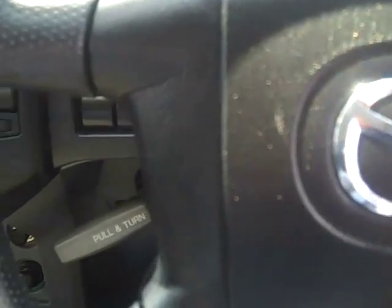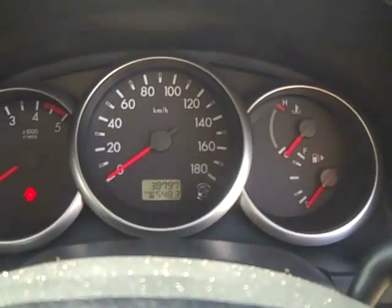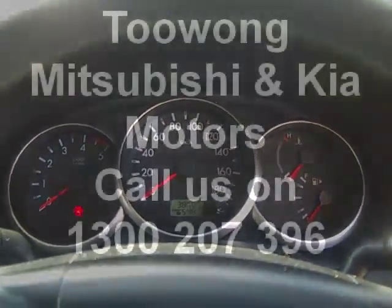The vehicle has very low kilometres — only 38,000. Please come in for a test drive today at Mitsubishi and Kia Motors.